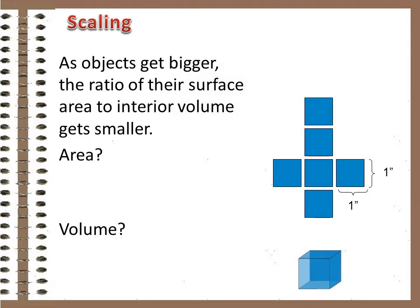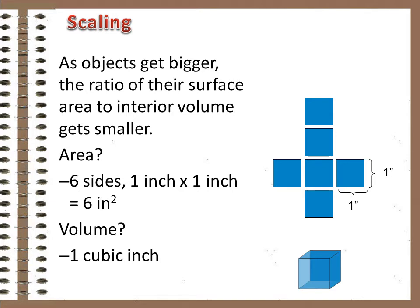As objects get bigger, the ratio of their surface area to interior volume gets smaller, because surface area is a two-dimensional reference and interior volume is three-dimensional. Take a cube, for example. If it's one inch on a side, it has six square inches of surface area — six sides, each one inch by one inch. Its interior volume is one cubic inch. So the ratio of surface area to volume is six to one. If the cube is full of hot water, there's six square inches of surface area to radiate the heat away.